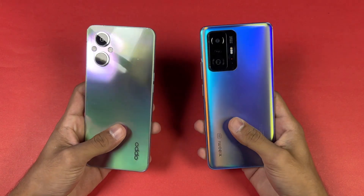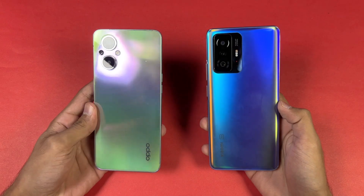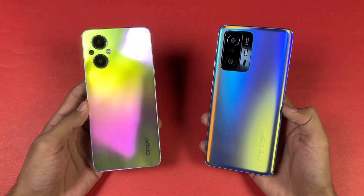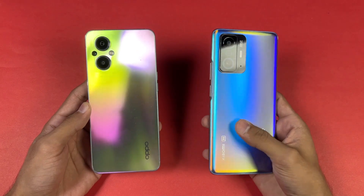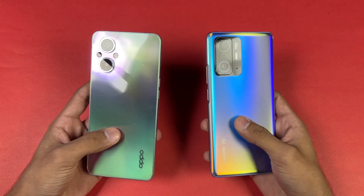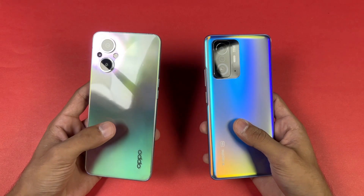Hey, what's up guys, I am back with a brand new speed test. It's time to check out the performance of the OPPO F21 Pro 5G against the Xiaomi 11T. The Xiaomi 11T has a Dimensity 1200 Ultra SoC with 8GB of RAM, while the OPPO F21 Pro 5G has a Snapdragon 695 SoC with 8GB of RAM.